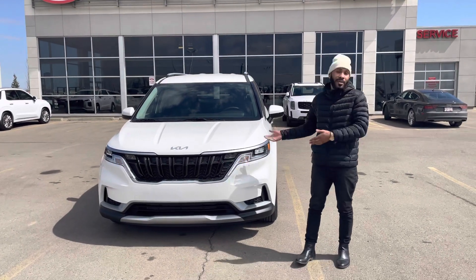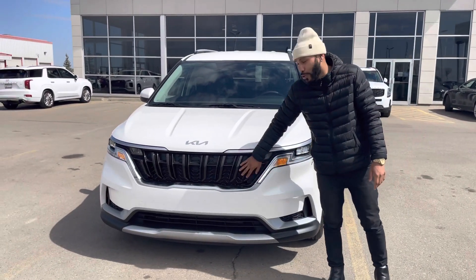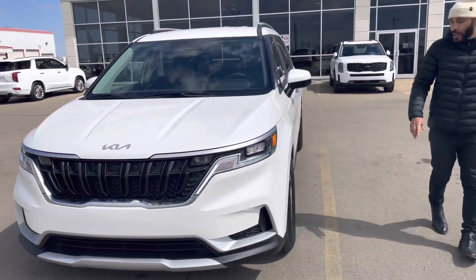I'm going to start by showing you the brand new LED running lights and look how they integrate into the grille. And up here you'll find Kia's new signature logo.